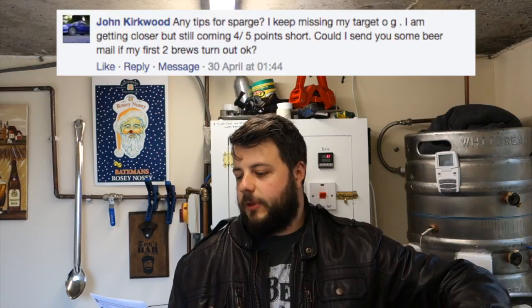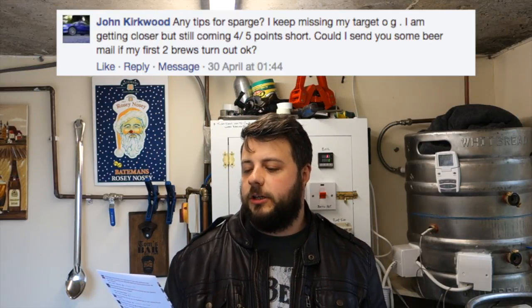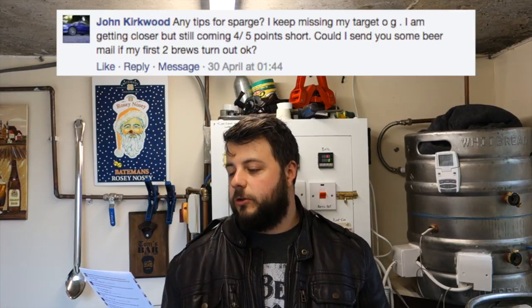John Kirkwood asks: any tips for sparge? I keep missing my target OG, coming four to five points short. Could I send you a beer mail if my first two brews turn out okay? Yes, you can send me a beer mail and I'll do a video telling you what I think.